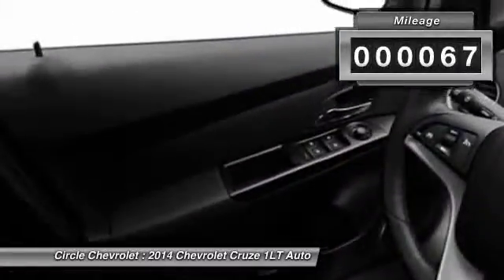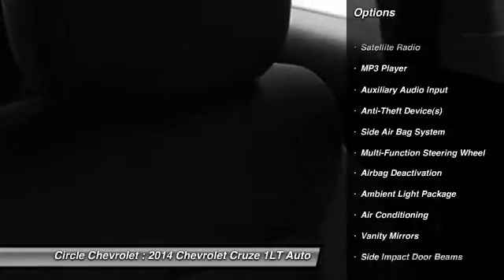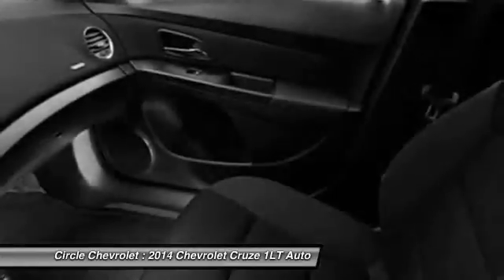Here are some of this vehicle's great options: OnStar, dual airbags, power steering, adjustable headrests, front air conditioning, auto express down window, cruise control, anti-theft security system, floor mats, auto headlight on and off.